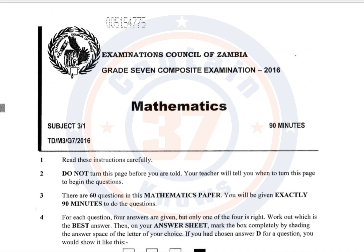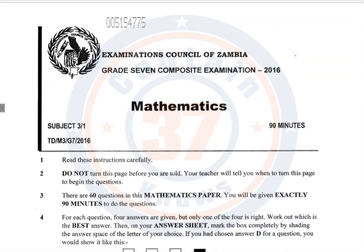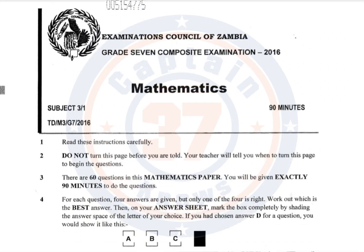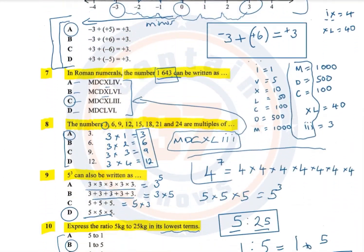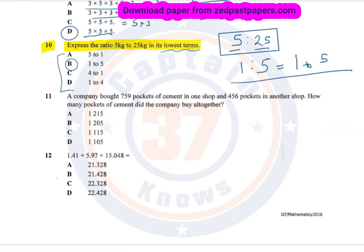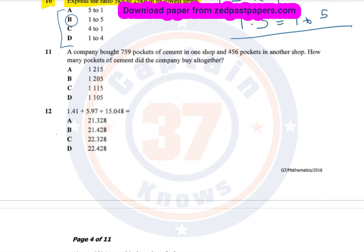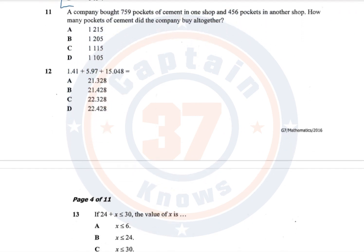My name is Captain37, and in this presentation I'm going to take you through this paper. This is a continuation, because in a previous video I already answered some of the questions. If you are interested in seeing how I arrived at those answers, you can check the YouTube channel Captain37, and I encourage you to also like the Facebook page Captain37. In this particular lesson, I am going to begin from question number 11.